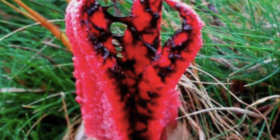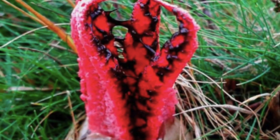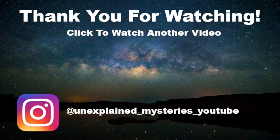So my question to you guys is: have any of you seen one of these fungi? If so, let me know in the comments. Thanks for watching and don't forget to subscribe for more videos.